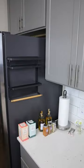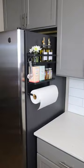Amazon kitchen hacks. This kitchen rack has powerful magnets, will clear your countertop, holds paper towels, and is great if you're tight on space.